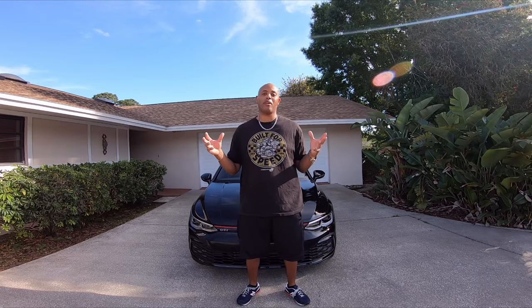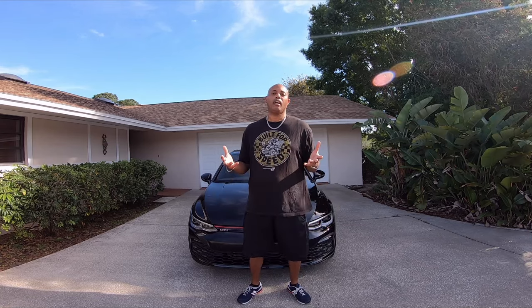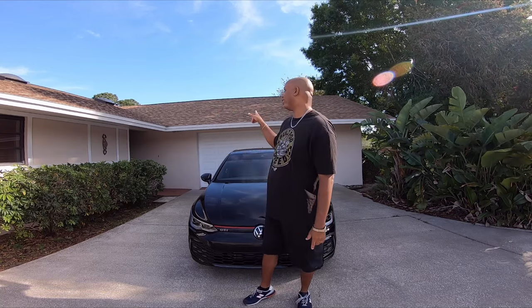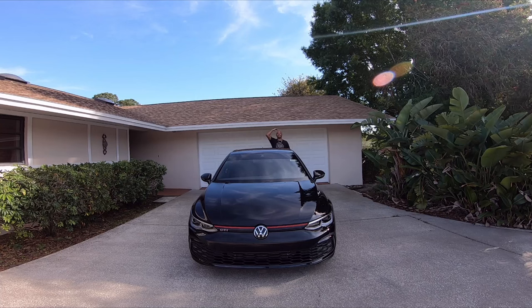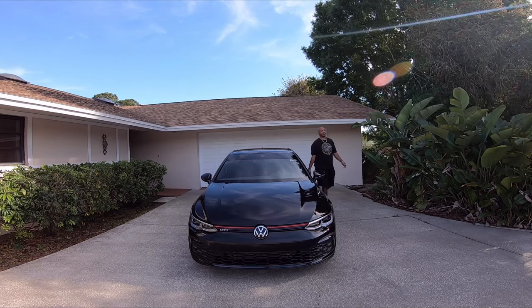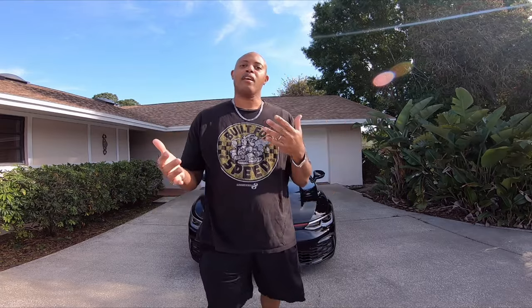This is going to be a short and sweet video. For those wanting to know if the Mark 8 Golf, the Golf GTI, the Golf R, is it tall people friendly? I'm 6'6, so I'll go over by my garage so you can get an idea. This is the Golf, and this is my head here as the roof. I'll show you parts of the car so you can see what it looks like with my stuff in it.